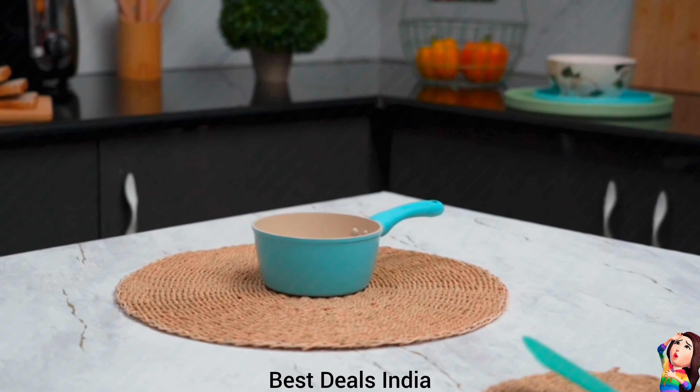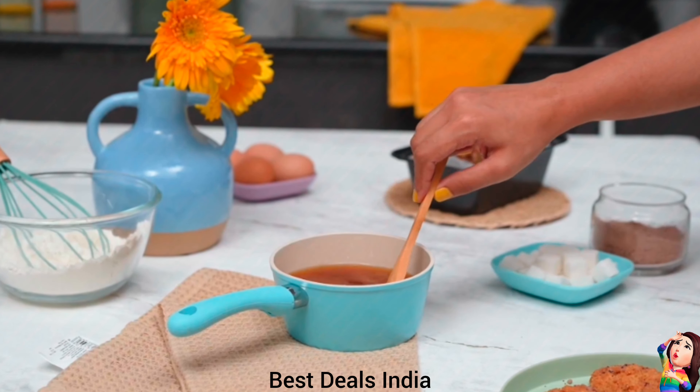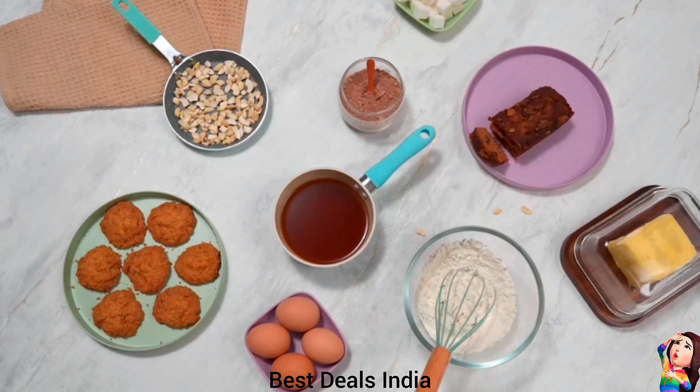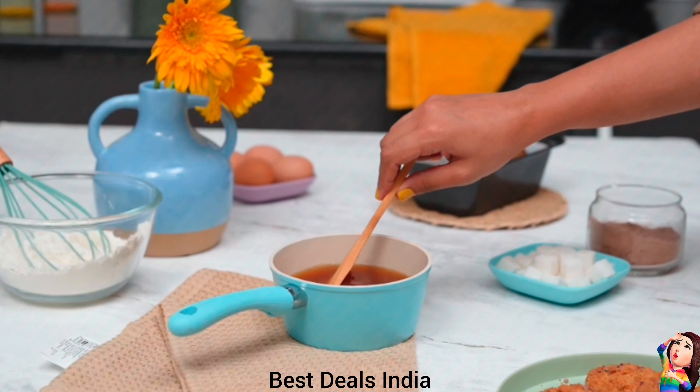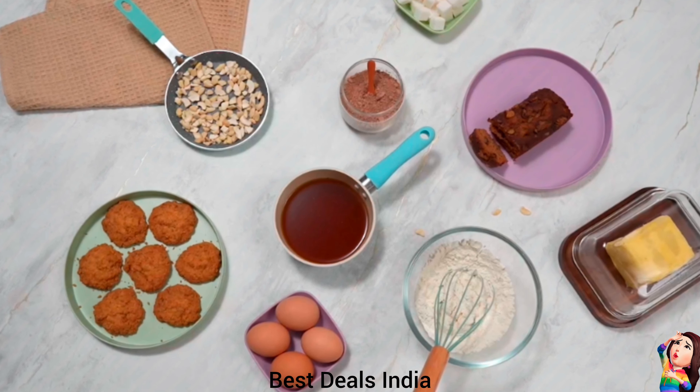27. Sauce Pan — The handle is designed to stay cool even during cooking, providing a safe and comfortable grip while handling the pan. Product link is given in the twenty-seventh link.